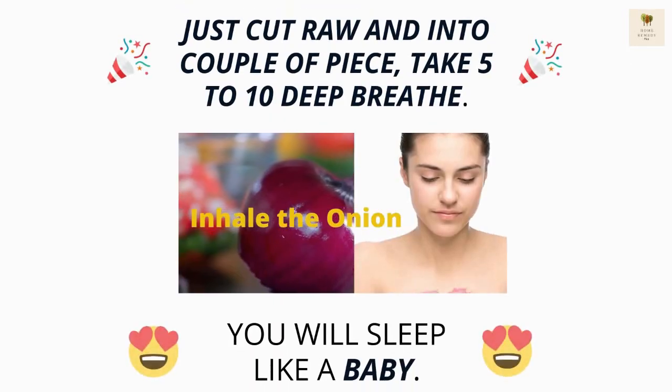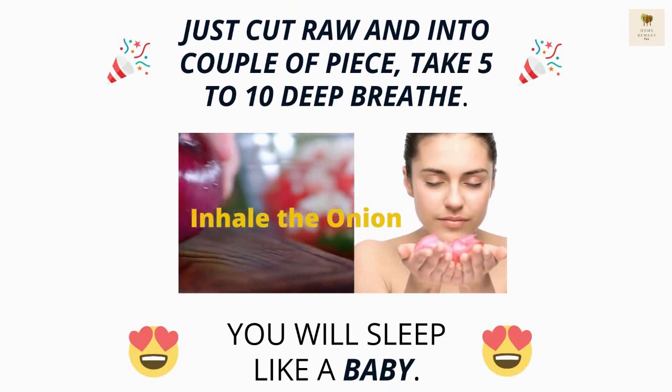Just cut raw onion into a couple of pieces and take 5 to 10 deep breaths. You will sleep like a baby.